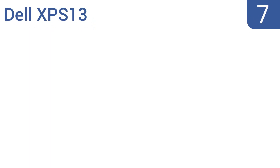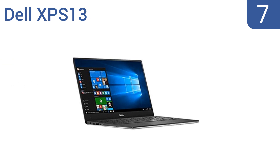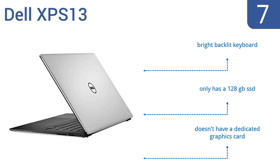At number seven, the Dell XPS 13 boots up super fast and unlike most laptops under three pounds still manages to get an impressive double-digit battery life. It features a compact design with a virtually borderless screen that allows the entire unit to be sized closer to an 11.6-inch laptop. It comes with a bright backlit keyboard, but it only has a 128GB solid state drive and no dedicated graphics card.